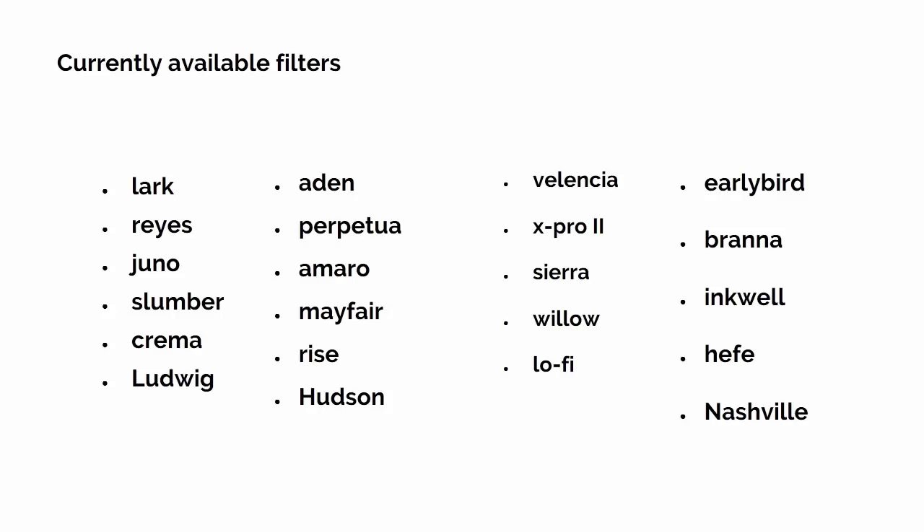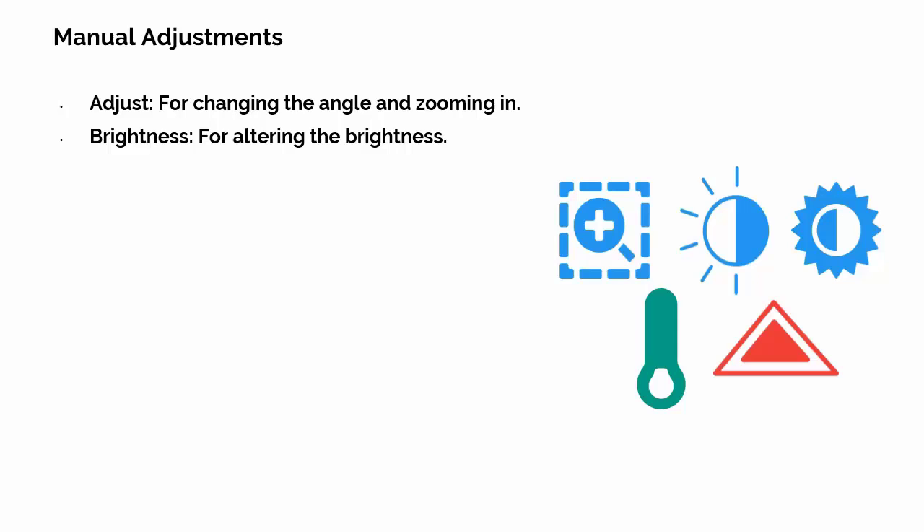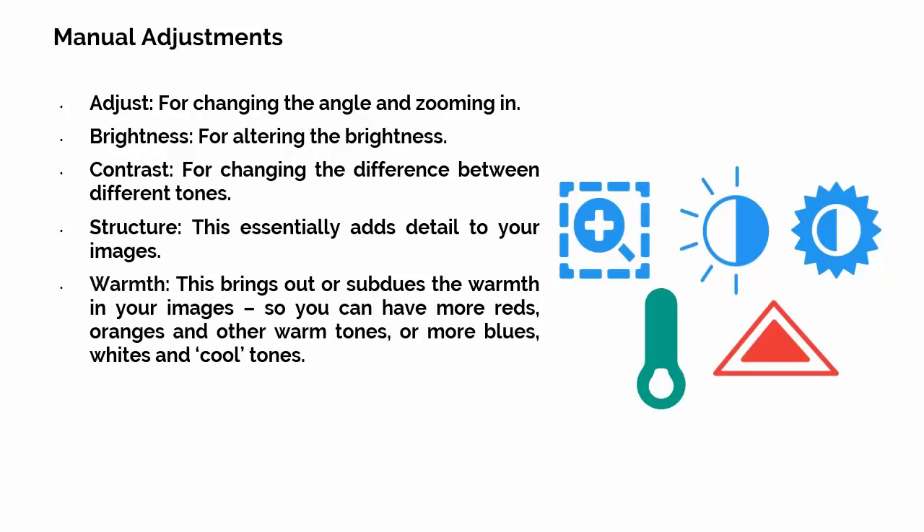Options to adjust include: Adjust, for changing the angle and zooming in; Brightness, for altering the brightness; Contrast, for changing the difference between different tones; Structure, which adds detail to your images; Warmth, which brings out or subdues warm tones — so you can have more reds, oranges and warm tones, or more blues, whites and cool tones; and Saturation, which controls the amount of colour in the image. Turn it all the way down for black and white, or all the way up for overly vibrant, dreamlike colours.